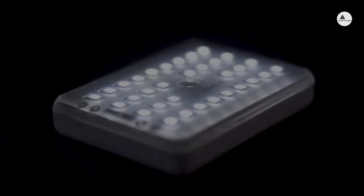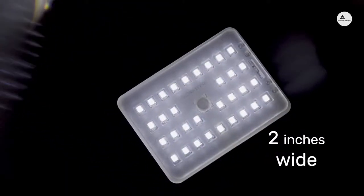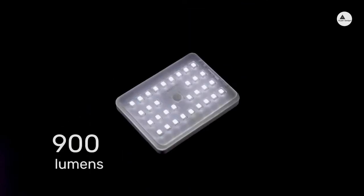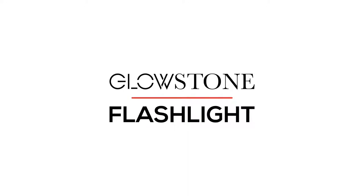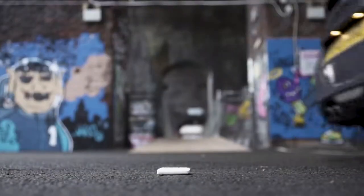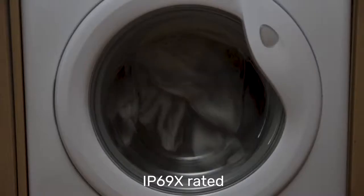This is the Glowstone Flashlight, an ultra bright, super versatile and insanely durable light that's smaller than a credit card. We've designed it to be the ultimate and most powerful flashlight to illuminate your life whatever you're doing.